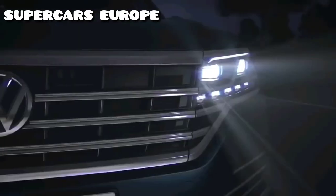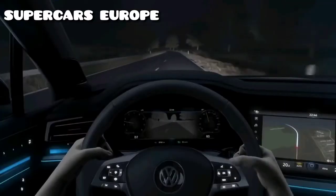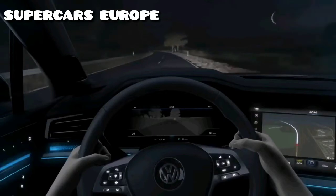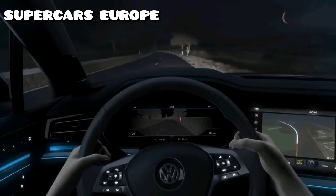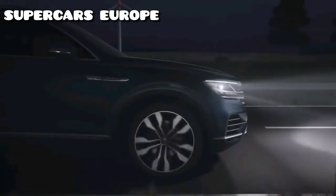Even in the dark, the optional night vision system's thermal imaging camera can detect people and larger wild animals up to 130 meters ahead, displayed in the digital cockpit. The car flashes a warning, and in combination with LED matrix beam headlights, the brakes are made ready for emergency braking.